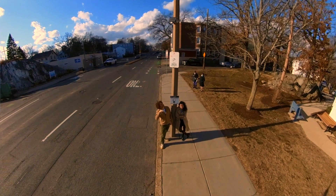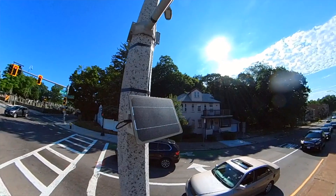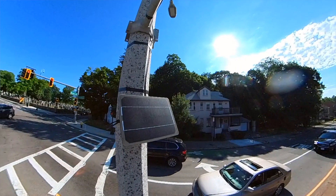Is that a solar panel up there? Yes it is! The entire sensor is solar powered, so it's energy efficient and it doesn't further our city's reliance on fossil fuels.